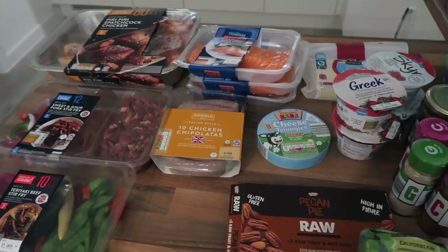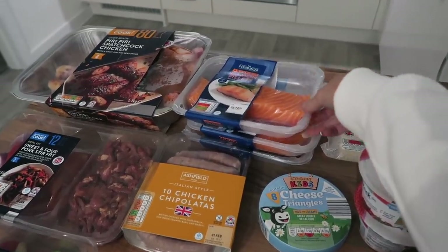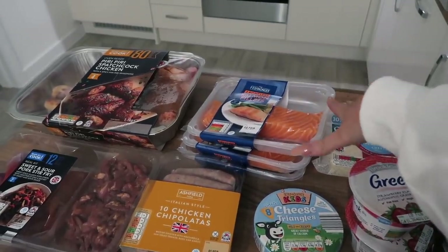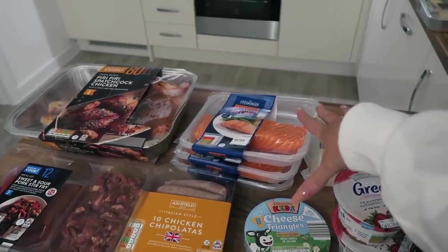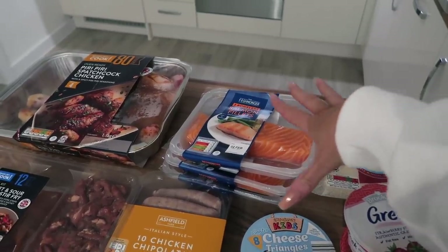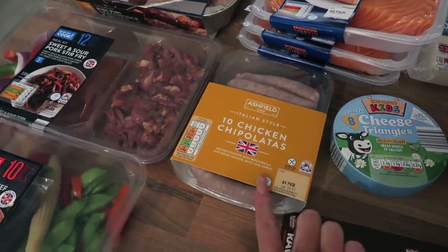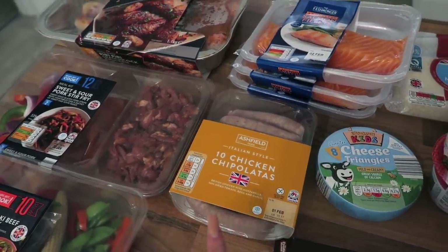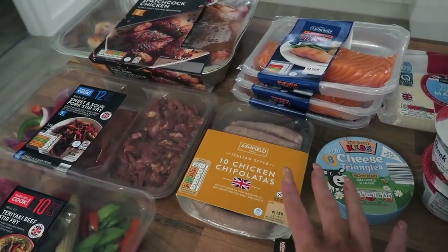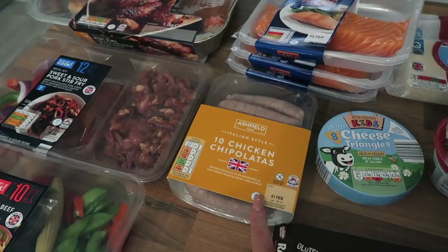I got some salmon — these are currently two pounds fifty in Aldi, which is brilliant, usually over three pounds in other supermarkets. I got three packs of salmon fillets because I tend to eat salmon more than any other meat — about three to four times a week. I think it makes my skin really nice and it never makes me bloated, unlike chicken. I also picked up some chicken chipolatas, which are so good for breakfast with scrambled egg, some spinach, and tomatoes — a good protein alternative to pork sausages.